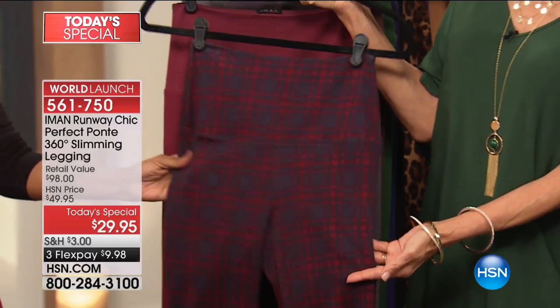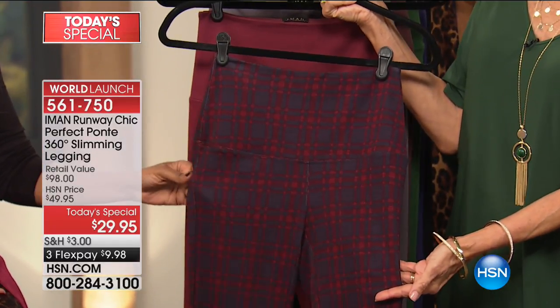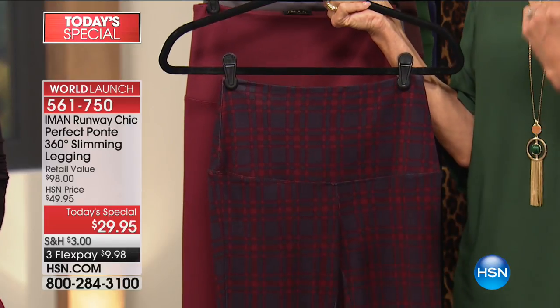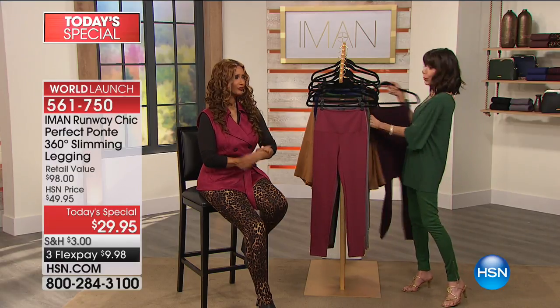Mind you, this print — once it sells out here, we're not bringing it back. It's gone. And speaking of that, the windowpane is gone. So we lost the windowpane, half of the quantity gone already in the plaid, and then the leopard right behind it. Then to the wonderful solids.